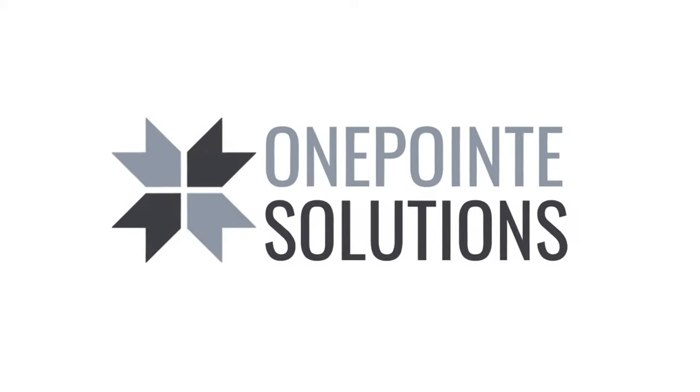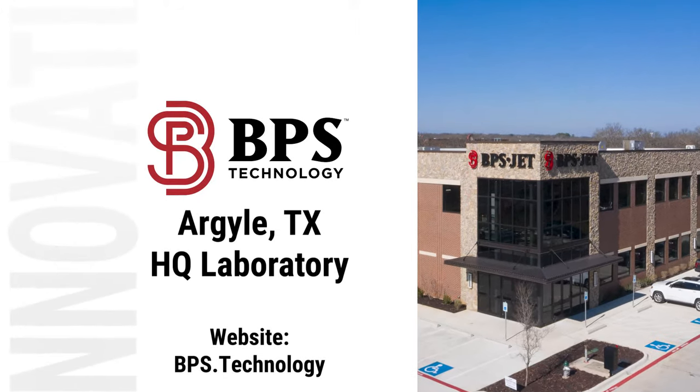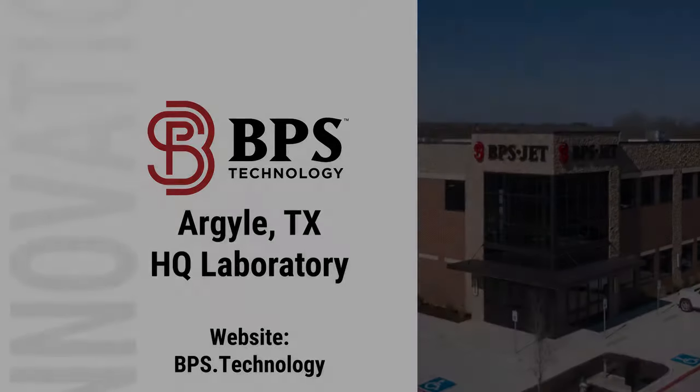If you're looking for high-quality, custom-made, made-in-America laboratory cabinetry, One Point Solution is your solution. I'm Dr. Robert Geiger, Vice President of Product Development at BPS Technology.